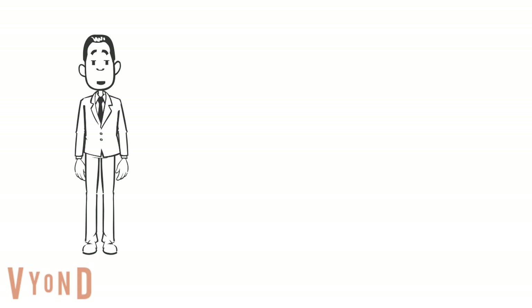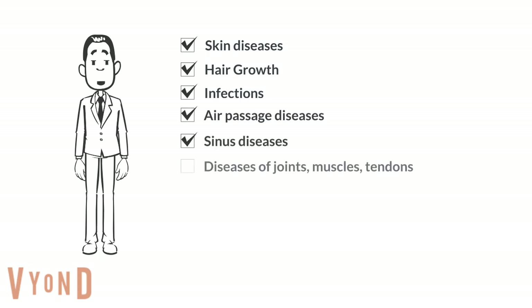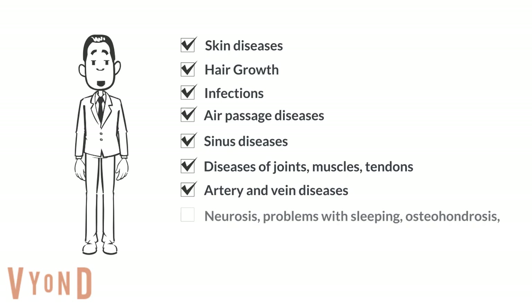The Tesla violet ray tube was reported to treat the following conditions: skin diseases, hair growth, infections, air passage diseases, sinus diseases, diseases of joints, muscles, tendons, artery and vein diseases, neurosis, problems with sleeping, osteochondrosis, and much more.